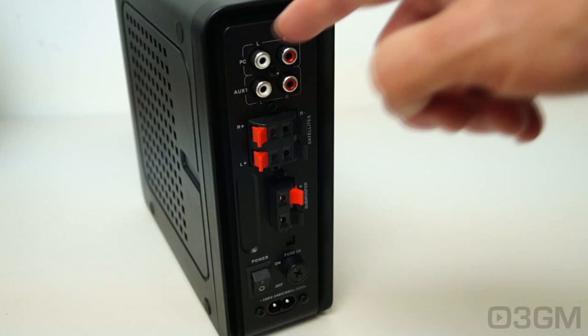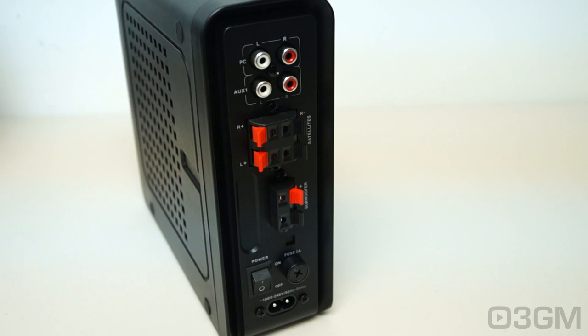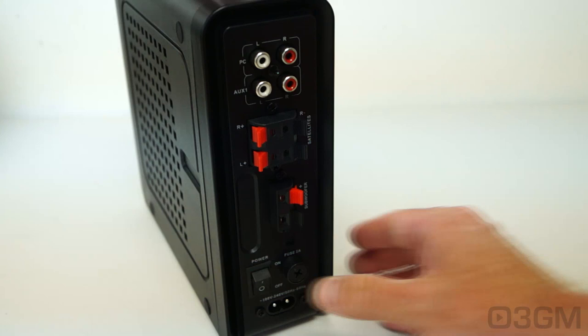At the back, they have two RCA inputs labelled PC and auxiliary. Here is where you connect the satellite speakers and the subwoofer using the included cables — just go from here into those speakers and you're done. There's also the power switch, a fuse, and where the power cord connects.